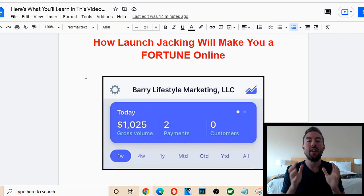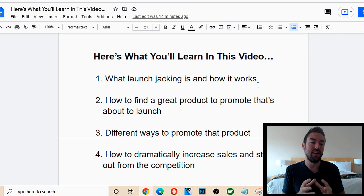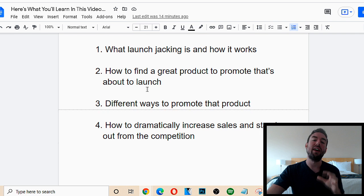What I'm going to share with you in this video is: number one, what launch jacking is and how it works. You're going to understand the philosophy and the mindset on exactly how this easy method works and why so many newbies from around the world have been using this and generating their first $100, $200, even $500 or more per day very easily.